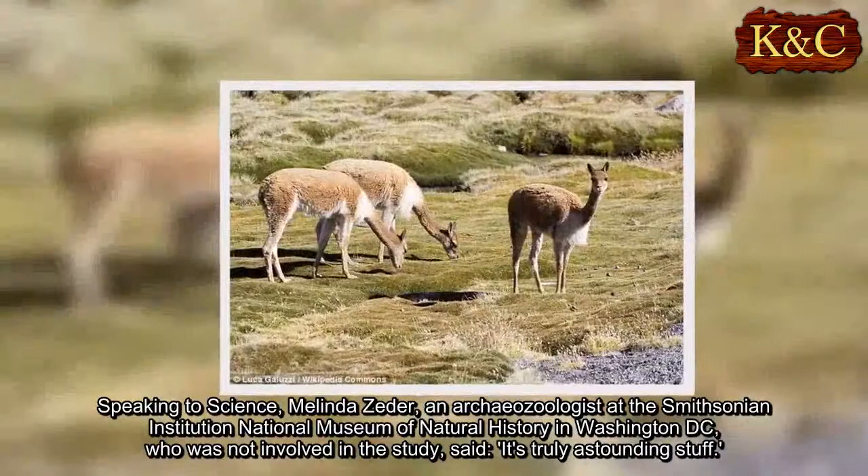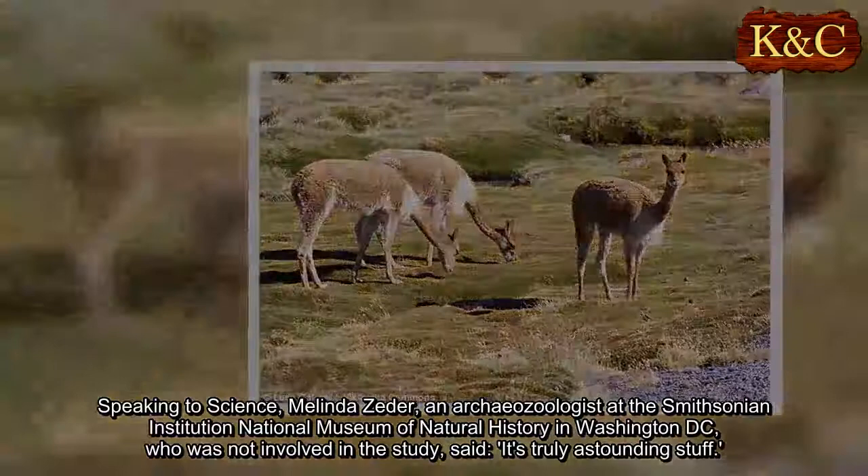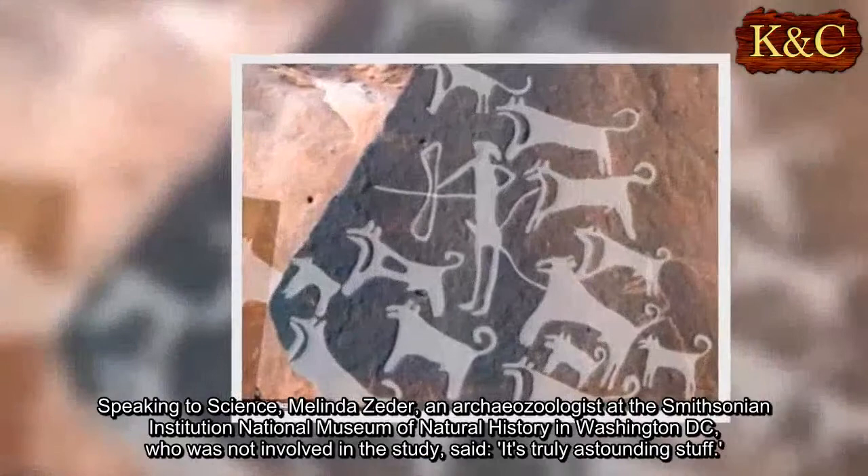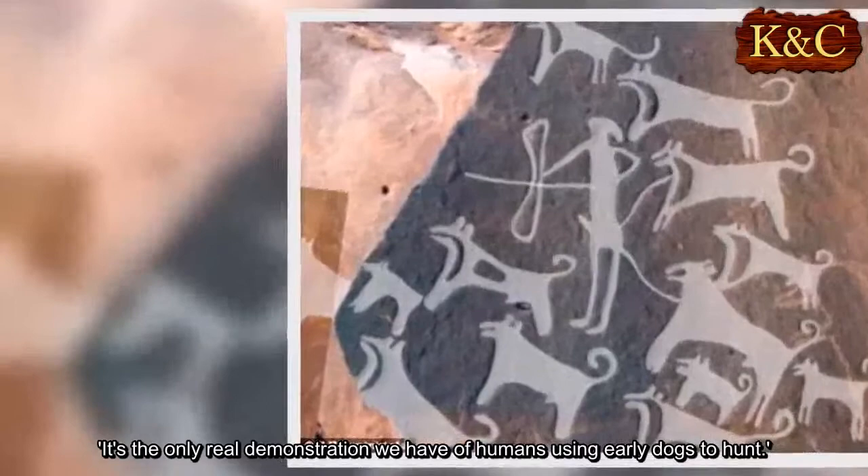Speaking to Science, Melinda Zeder, an archaeozoologist at the Smithsonian Institution National Museum of Natural History in Washington D.C., who is not involved in the study, said: "It's truly astounding stuff. It's the only real demonstration we have of humans using early dogs to hunt."